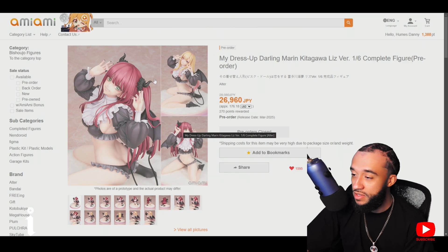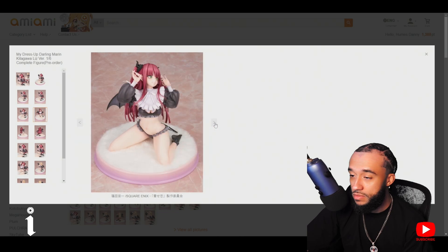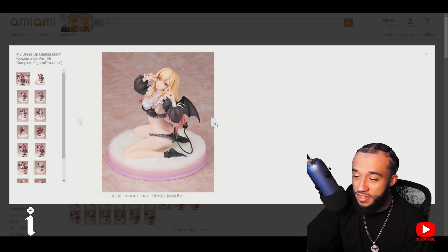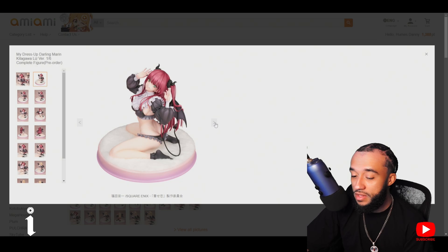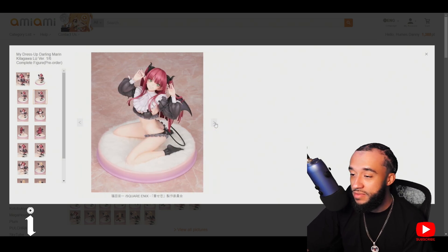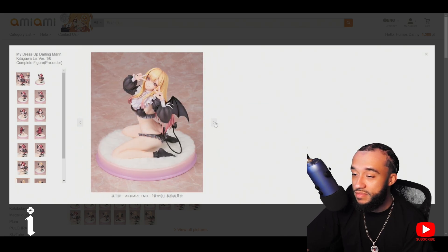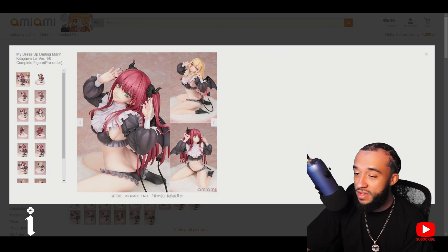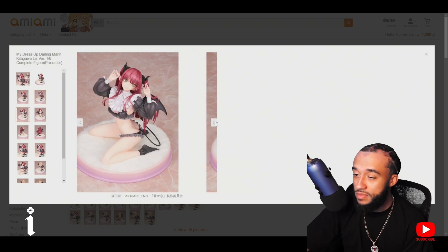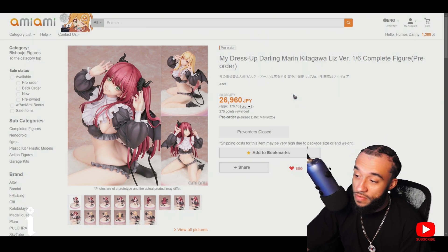Altar made this one — you know Altar is goated. Pre-orders are closed unfortunately, feels like everybody and their mom grabbed this figure. But they did a good job. It's not a standing figure so you don't necessarily need the base. I like that it gives you some room to play with her — she comes with interchangeable heads.